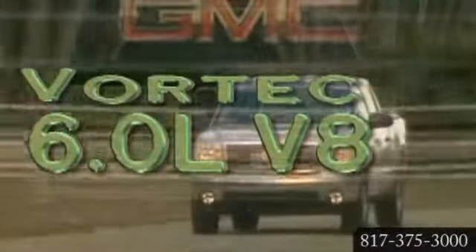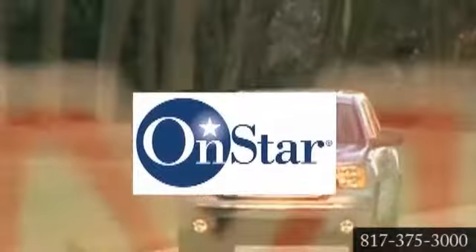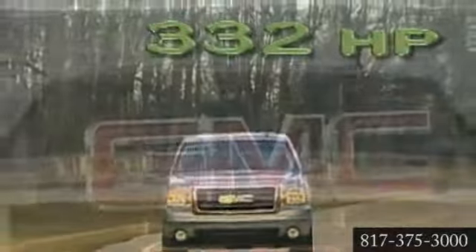Experience OnStar, the most comprehensive in-vehicle security, communications, and diagnostic system. GMC Sierra is covered by an 8-year, 100,000-mile warranty on hybrid components.